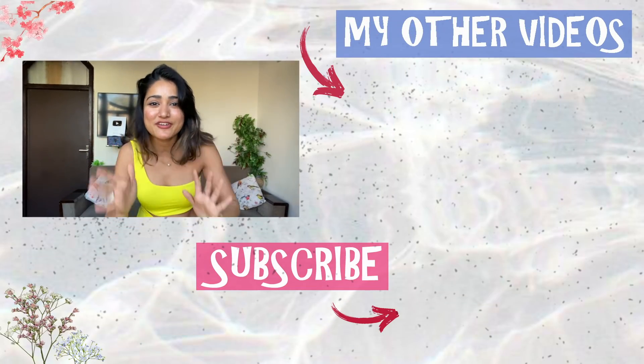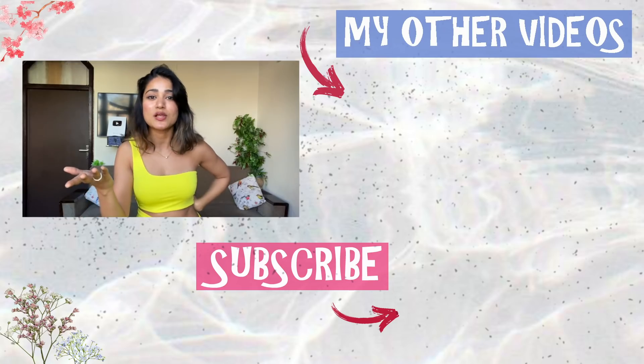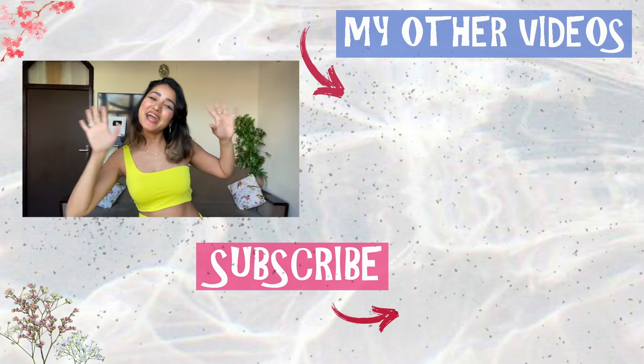That's it for today's video! These requests were sent by so many people, but the winners are Rasgulla and Gulab Jamun — literally every person sent those. I enjoyed this dress-up challenge. If you have more requests or want me to try other things, let me know in the comments below. Which outfit was your favorite? Let me know, like and subscribe, and I'll see you in my next one — bye bye!